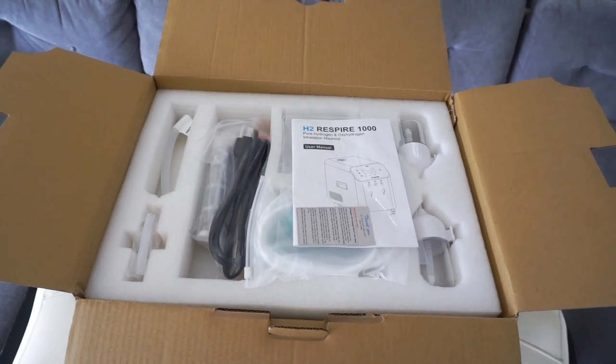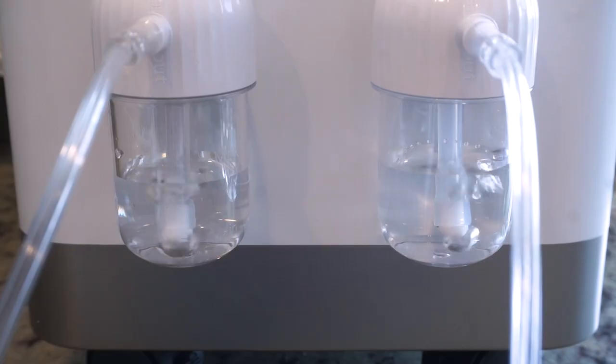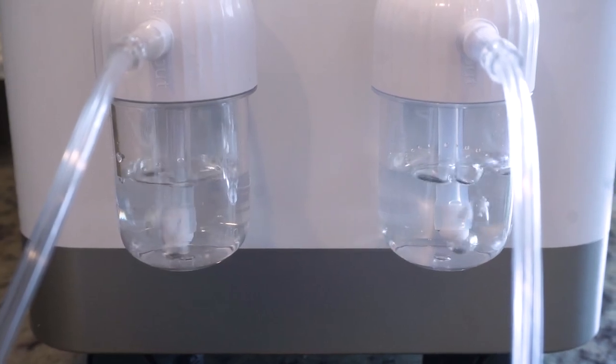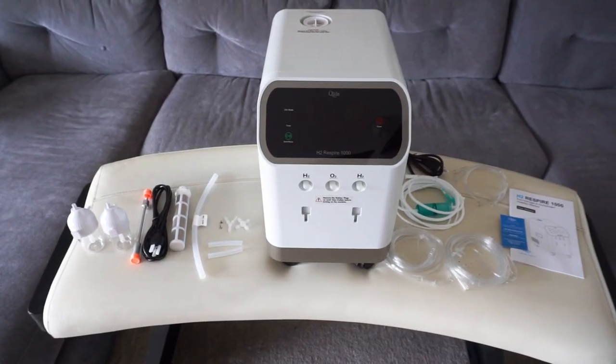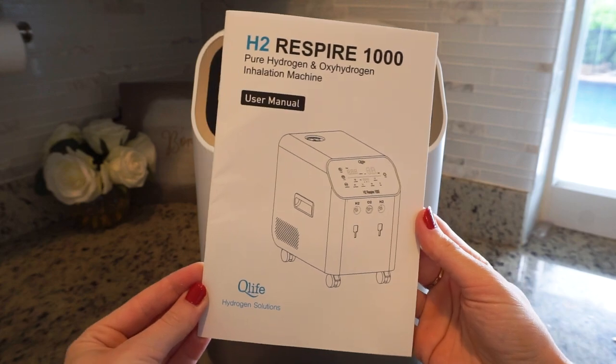Opening the box, you'll notice everything is securely packaged to ensure nothing gets damaged during shipping. Here it is — the H2 Respire 1000. You can instantly feel the quality; it's well-built with a compact, elegant design that fits perfectly into any space. Along with the main device, we have: two humidifier bottles, two PVC nasal canulas, one silicone reusable canula, two ion exchange resin filters for making the water pure and the hydrogen gas purer, one H2 water nanostick for making hydrogen water, and a detailed user manual to walk you through every step of setup.